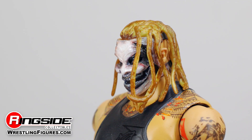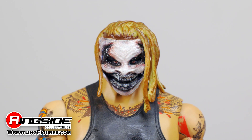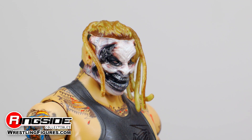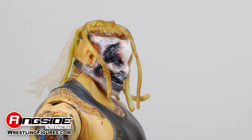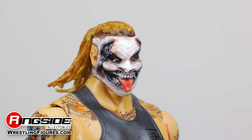The alter ego of Bray Wyatt comes bearing two sinister gifts in the form of swappable headscans. The first features light brown dreadlocks with a few strands resting over a set of demonic yellow eyes peering from behind his horrific mask. The second shows his dreads slicked back with his tongue protruding through his blackened maw.